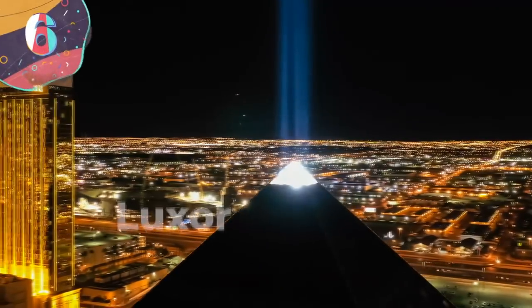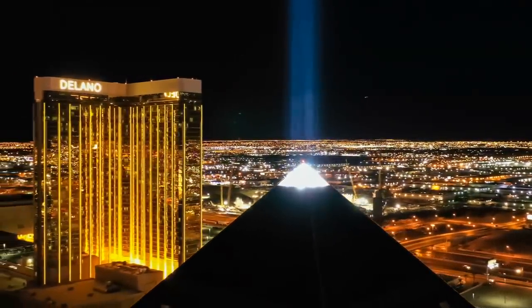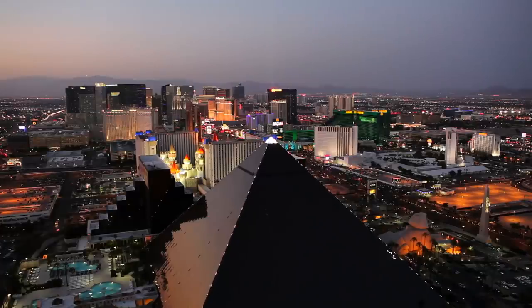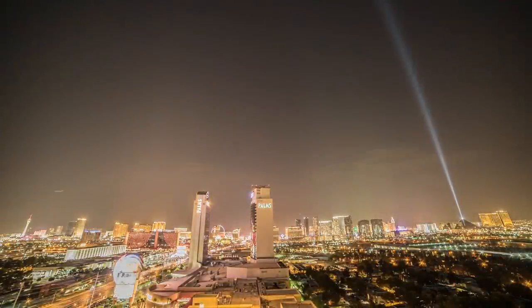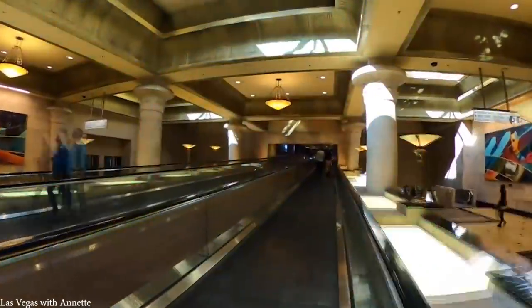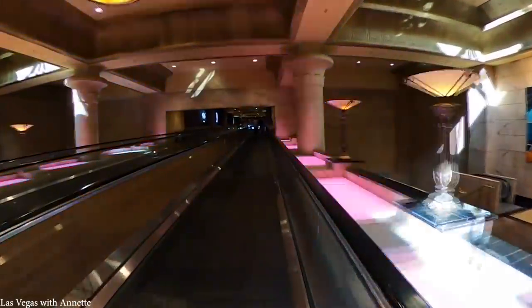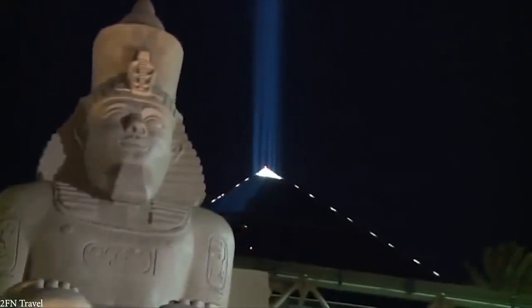Number 6: the Luxor Pyramid. The Luxor debuted on the Vegas Strip in October 1993 after only 18 months of construction. At 30 stories, the Luxor Pyramid is three-quarters the size of the Great Pyramid of Giza, its inspiration. The pyramid's light beam is the strongest beam of light in the world, visible even to pilots flying hours away in Southern California. Inside, the interiors are lined with murals and statues depicting Egyptian iconography, and the resort is home to the only full-scale reproduction of King Tut's tomb outside of Egypt.